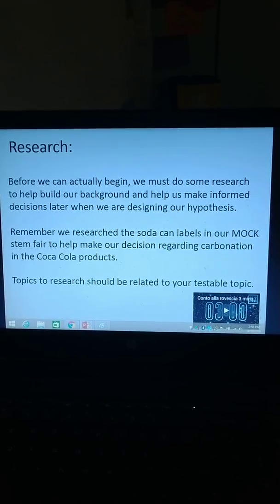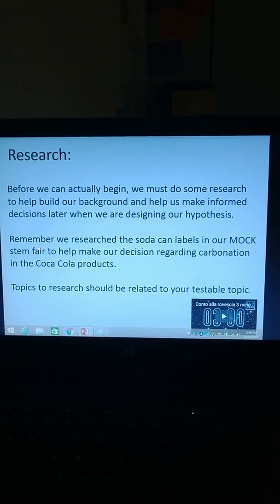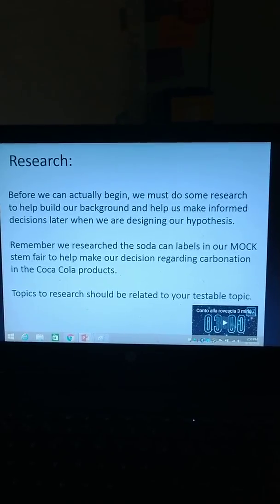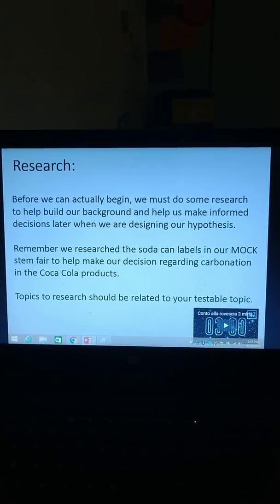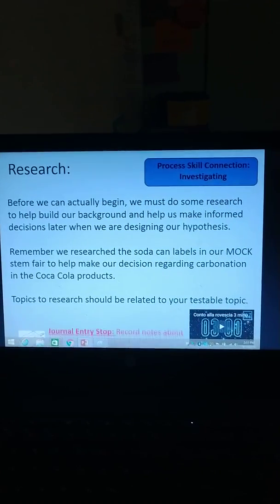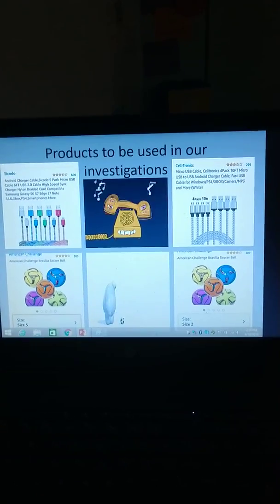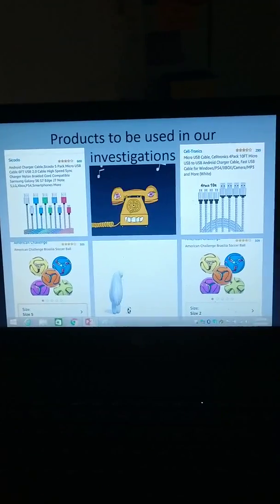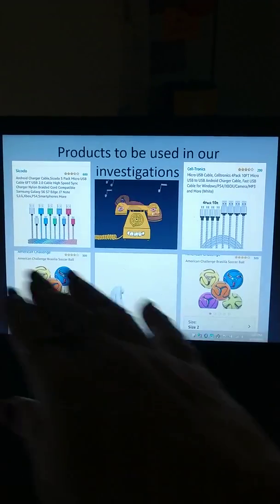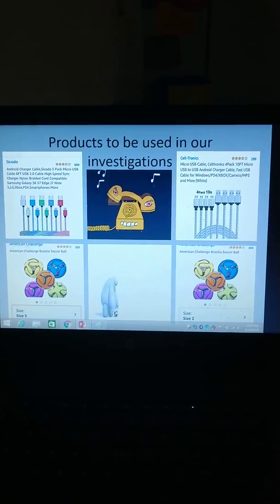Topics to research should be related to your testable topics. We talked about research to help build background and help us make informed decisions, and topics should be related to their topic research. We talked about that, and that was a journal entry, so it should just be a few sentences. Here we talked about our products to be used in our investigations, so here are our two investigations.